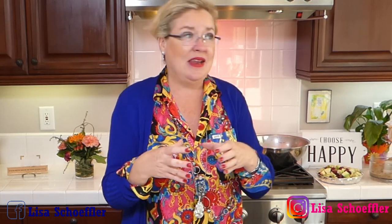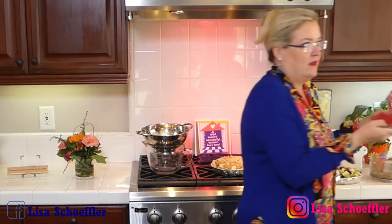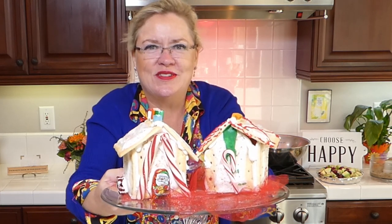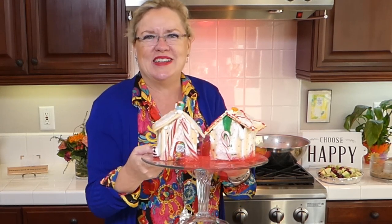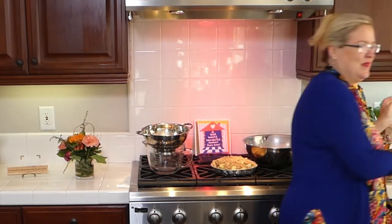We did the pop-tart gingerbread house activity the other night with a few of Rex's friends. Here are our two finished gingerbread houses — mine and Rex's — made with all different flavors of pop-tarts. How cute are those? It was so much fun, so I highly recommend this as a holiday activity or craft with your family. It was fun, easy, and everyone had a blast.